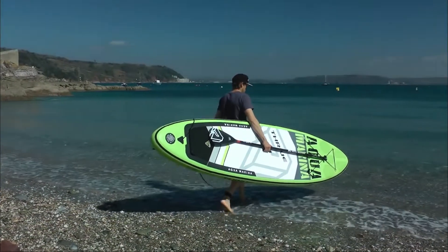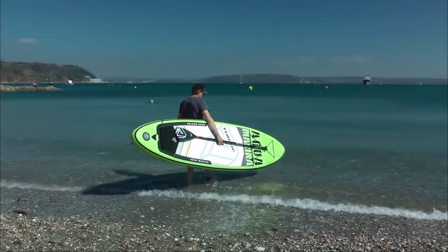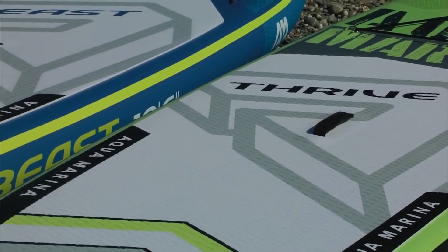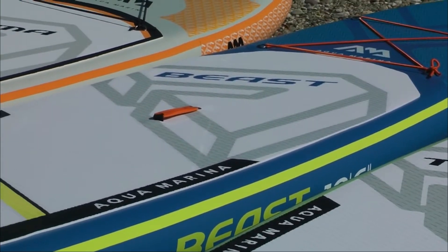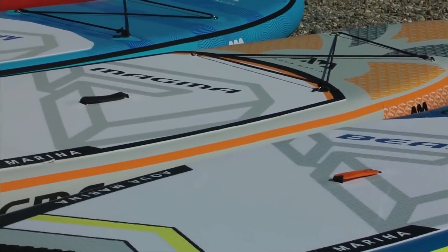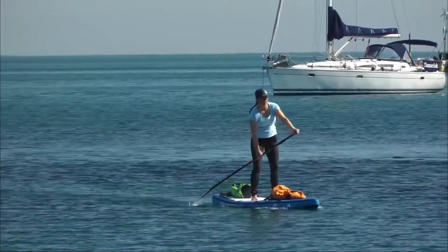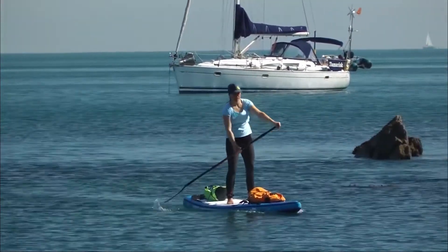This is a paddle board that weighs 9.6 kilos and allows a maximum load of 145 kilos. So, depending on what kind of ride you'll be taking, you have the option of taking your child along or even your pet. You can enjoy a wide range of leisure activities either alone or with company, and that's why some people think this is the best paddleboard of 2021.